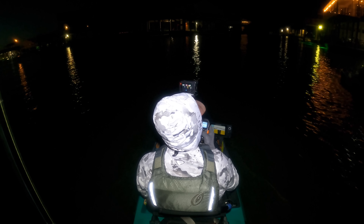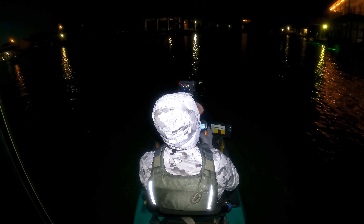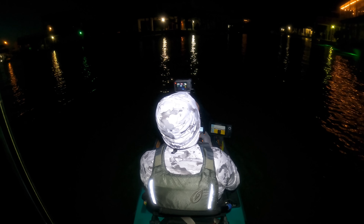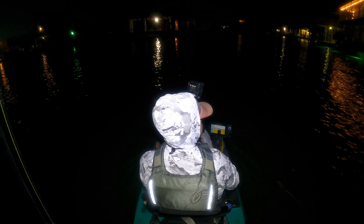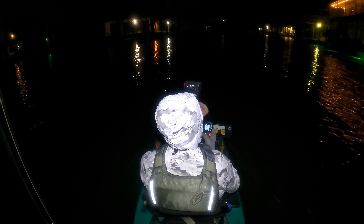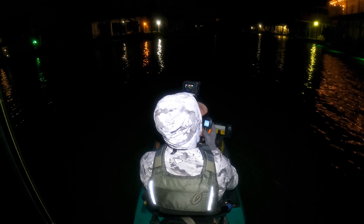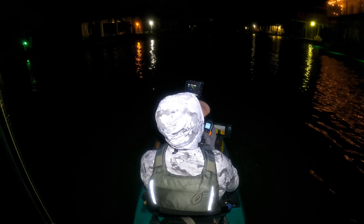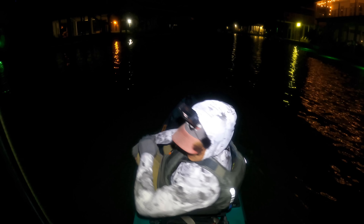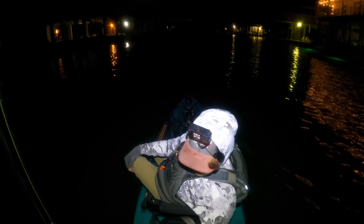All right y'all, before I even get inside these canals to fish these lights I just wanted to let y'all know, welcome back to the channel. I'm going to go into silent mode because I don't want to disturb the residents that are here. We don't have much time right now to fish these lights because the sun is right about to come up, so let's get started. I'm going to use an artificial shrimp.